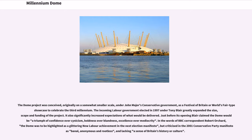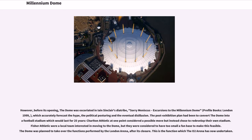Just before its opening, Blair claimed the dome would be a triumph of confidence over cynicism, boldness over blandness, excellence over mediocrity. In the words of BBC correspondent Robert Orchard, the dome was to be highlighted as a glittering new Labour achievement in the next election manifesto, but was criticized in the 2001 Conservative Party manifesto as banal, anonymous and rootless, lacking a sense of Britain's history or culture. Before its opening, the dome was also excoriated in Iain Sinclair's diatribe, Sorry Meniscus: Excursions to the Millennium Dome, which accurately forecast the hype, the political posturing and the eventual disillusion.